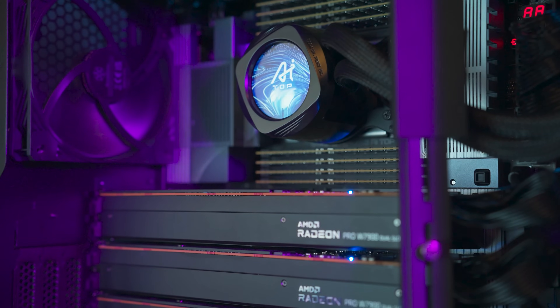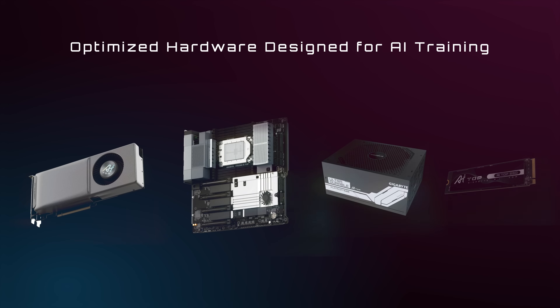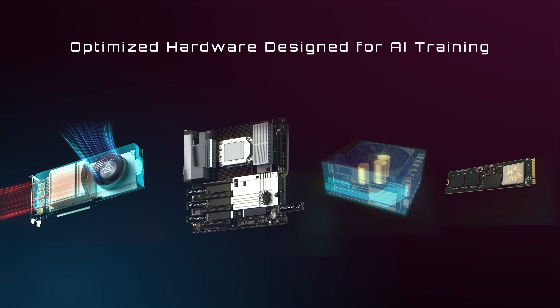The AI Top Utility runs in coordination with the AI Top hardware, including motherboards, graphics cards, PSUs, and SSDs.